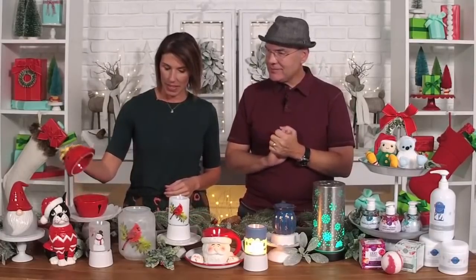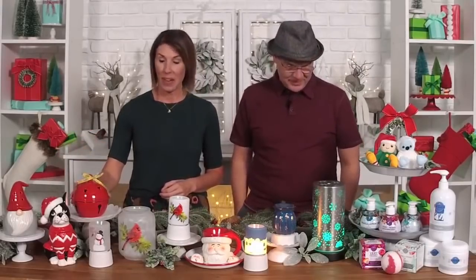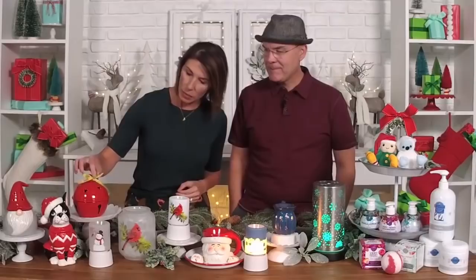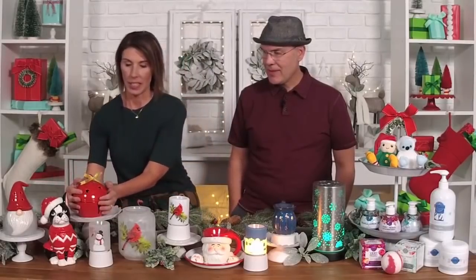Next up we have Sleigh Bell. Celebrate the jingle that makes the heart skip a holiday beat. Super cute — has a bow on it and looks like a gigantic bell. I love that one. It's gorgeous, and I like the little star cutouts. It's going to be really popular.